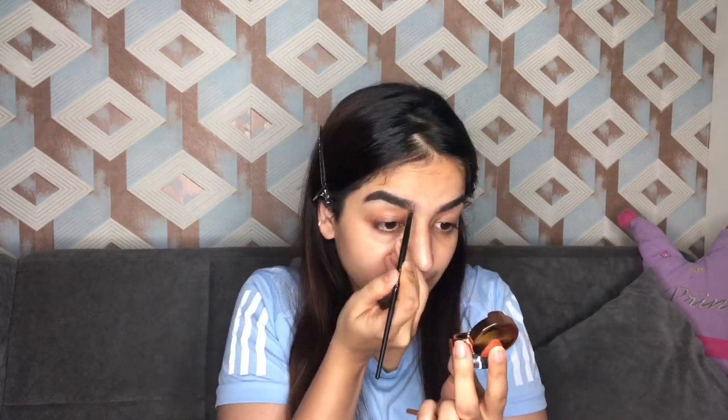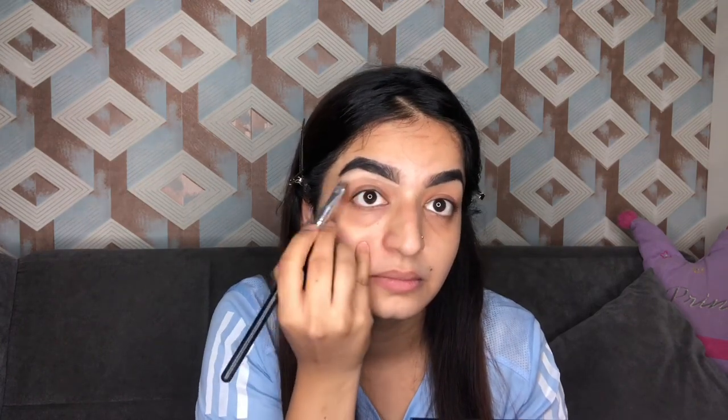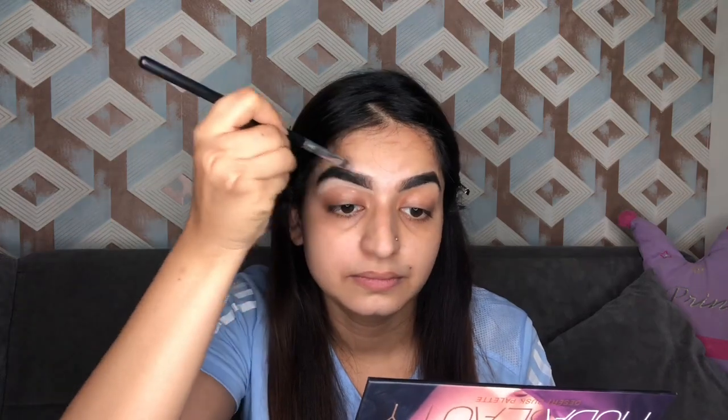I was not happy with my brows so I took my Swiss Beauty one and I'm gonna layer it up more. Further, to define my brows, I have taken some concealer and I'm gonna carve my brows out like this so that they look more defined and perfect, as you can see.